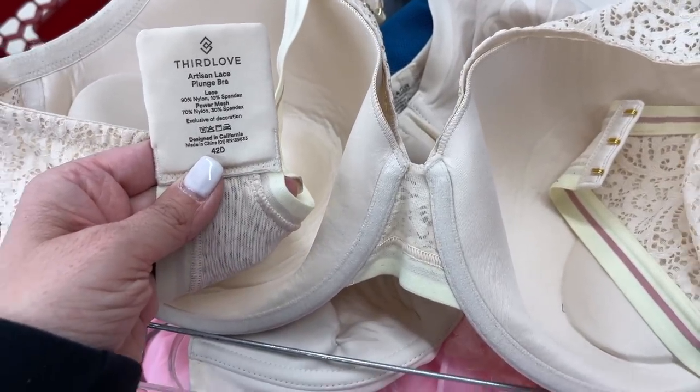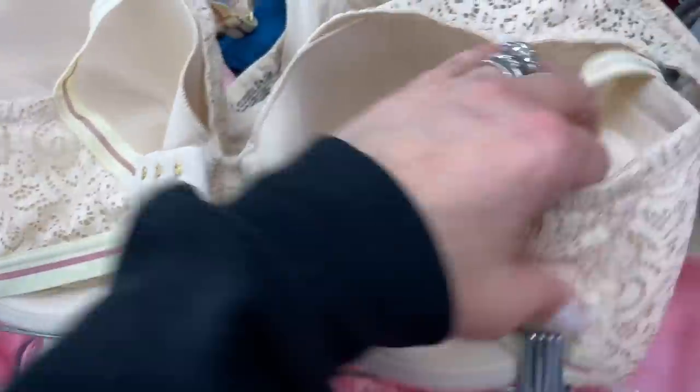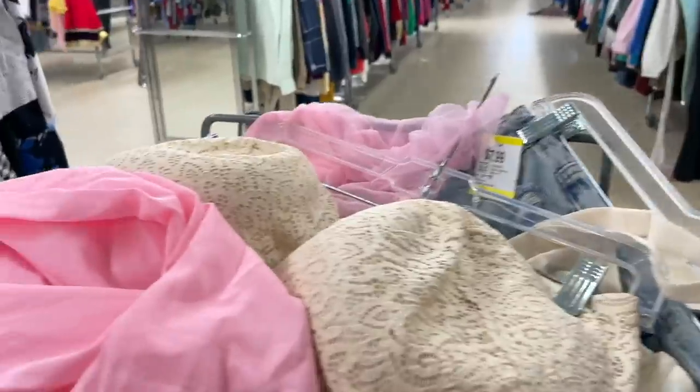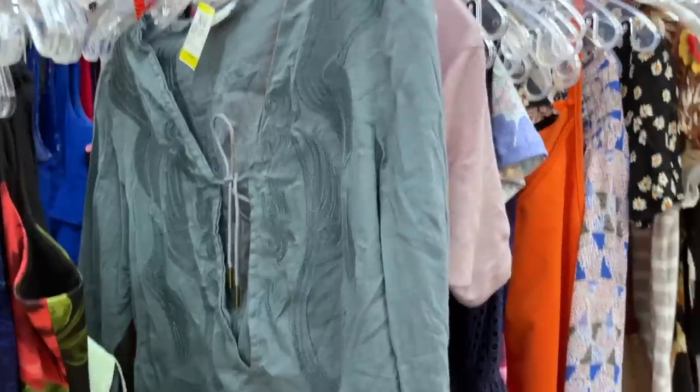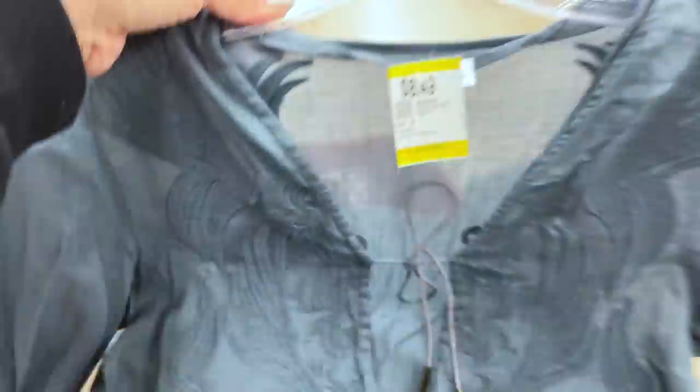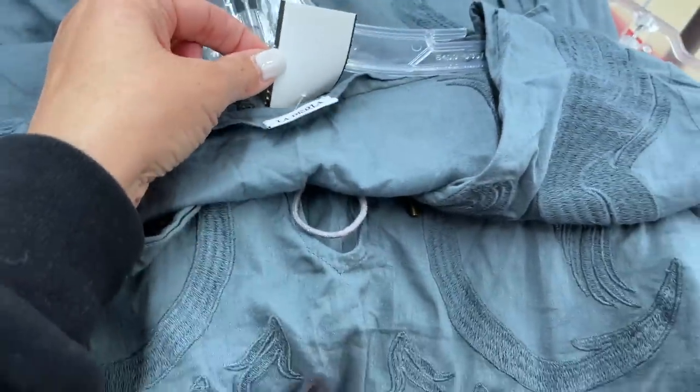I found a Third Love artisan plunge bra — 42D, a nice larger size. I don't think this was ever worn. Heavy price tag though at $7.49, but I should be able to get maybe $28 to $30 for that. Then another La Perla piece caught my eye as I was walking by — I'm going to grab that and keep looking because it appears someone donated a bunch of this. At least two pieces so far.